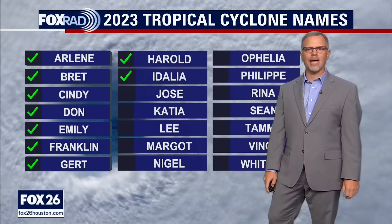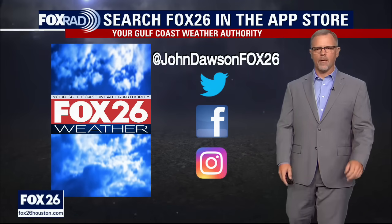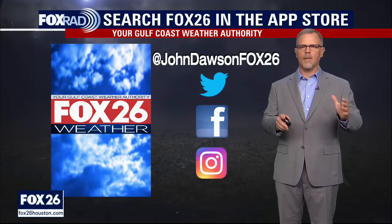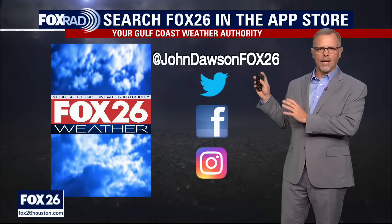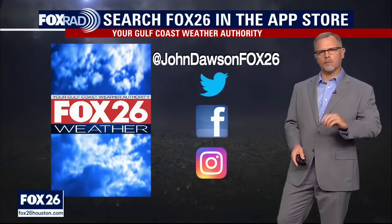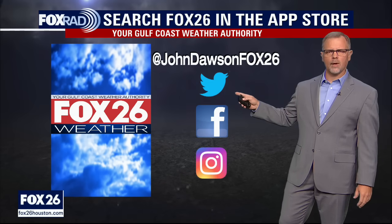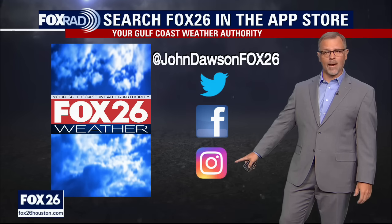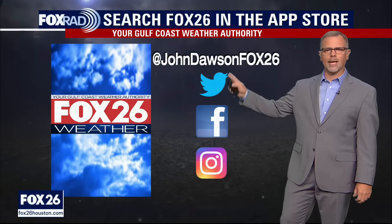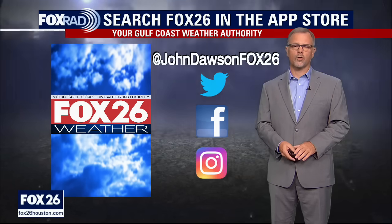Adelia is our current named storm — we check that one off the list as of Sunday morning, so we'll go to Jose next. Nothing on the horizon at this point where we specifically expect Jose. We always update you every day around a little after the 4 p.m. update from the Hurricane Center here on YouTube. If you need more information, you can find that on my Twitter/X as well as Facebook. Instagram has more on the preparation side of things. If you need current maps and track information, check those platforms. For preparation ideas, go to Instagram — I'm at John Dawson Fox 26. Thanks for checking in — we'll be back again tomorrow afternoon with another tropical update.